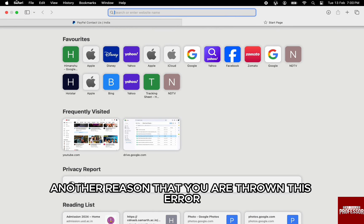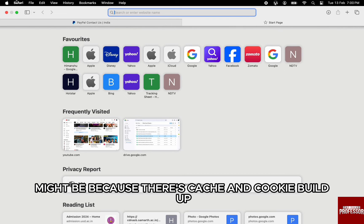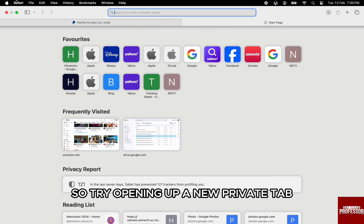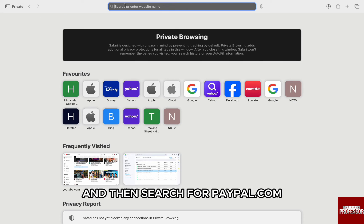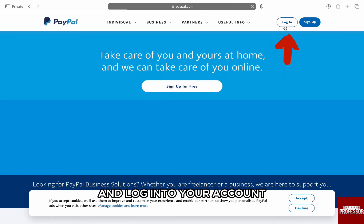Another reason that you are thrown this error might be because there is cache and cookie buildup in your browser. So try opening up a new private tab and then search for PayPal.com and log in to your account.